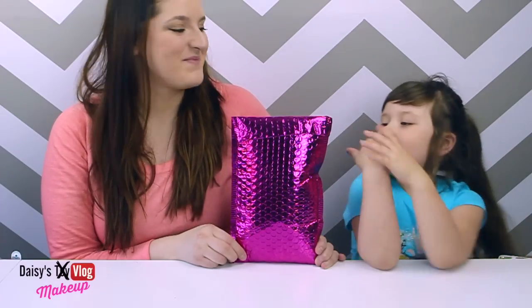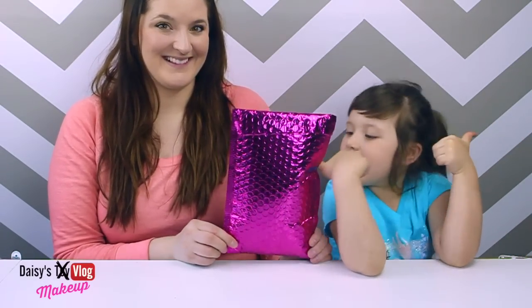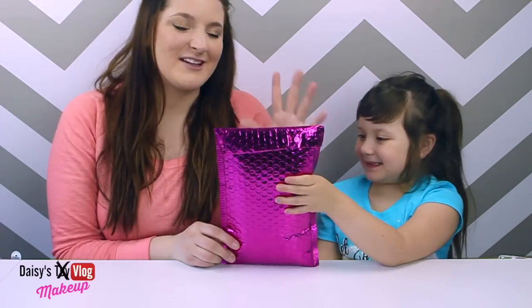Hey, YouTubers! Today we have my mom. We just got in the mail — we got my mom's Ipsy bag. So we're doing something a little different.